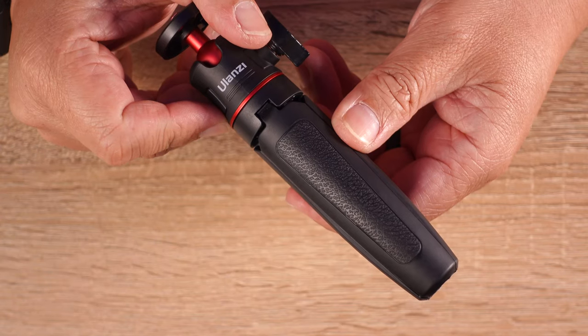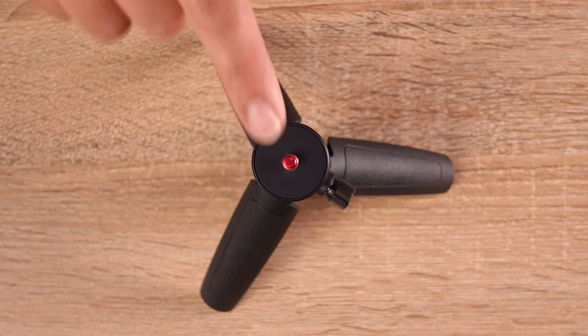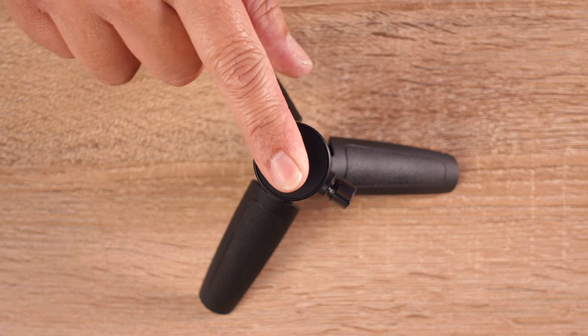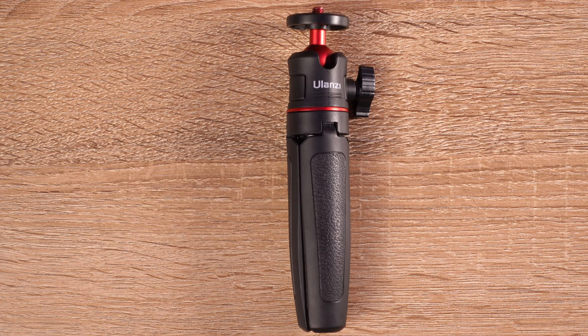The handle and tripod has a leather feel to it which provides a better grip. While using it in tripod mode, it has a non-slip silicone coating on the bottom for that extra grip on surfaces. The build quality feels a little cheap, but for the price, size, and weight, it's perfect for my needs. The load bearing weight is about 4 pounds and 7 ounces and I've mounted my iPhone 12 Pro, GoPro, and Sony ZV-1 with no issues.